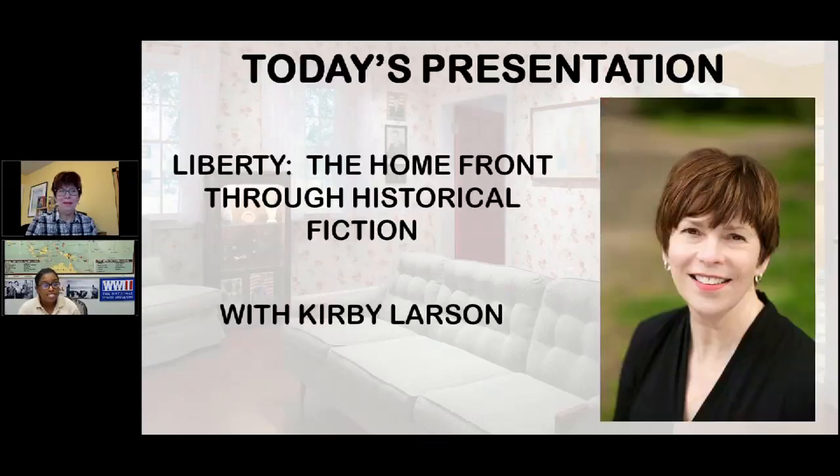Today we are presenting "Liberty: The Home Front Through Historical Fiction" with Kirby Larson. Kirby is going to start us off by talking about her research and why she chose to write this book. Then she'll hand it over to me to review the World War II themes she covers. At the very end, we'll do our Q&A session. So without further ado, I would like to introduce Kirby Larson — she is a Newbery Honor Award winner. We're so glad to have you here today, Kirby. Thank you for joining us.